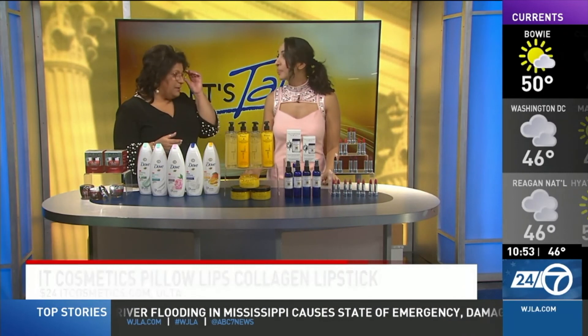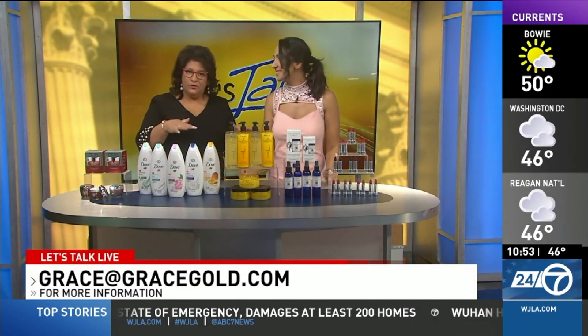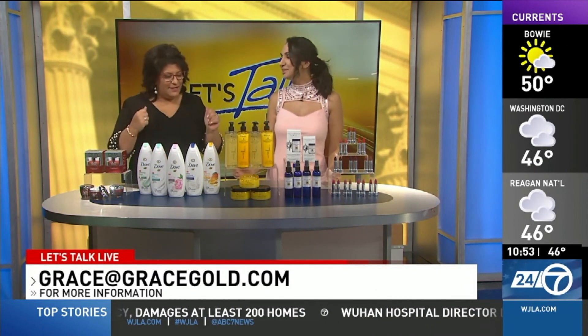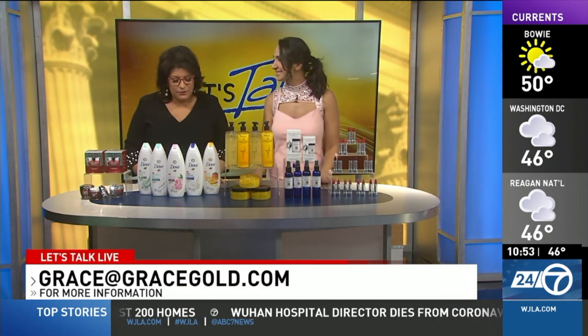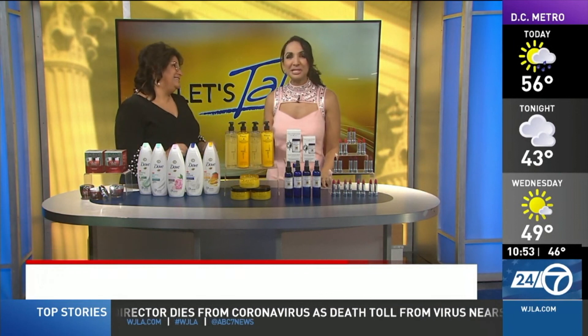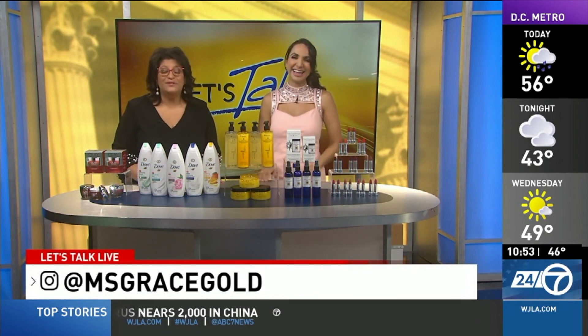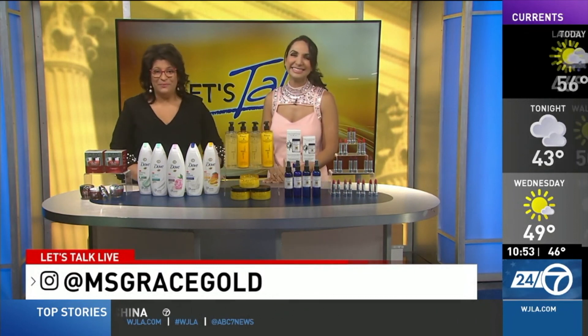Beautiful selection of colors. I like all of those colors and I love the fact that it comes in matte and cream — because we all have our preferences. At the office it may be a little matte, and when you go out, a little shine. Thank you so much, Grace. If you missed anything, don't worry — come find her at gracegold.com. Stay with us, there's more of Let's Talk Live coming up right after the break.